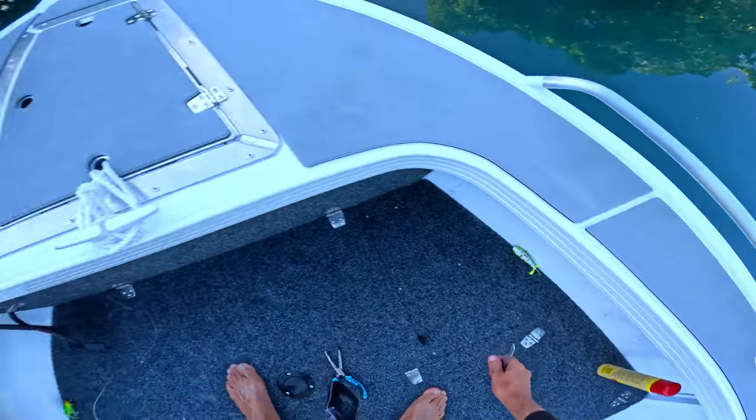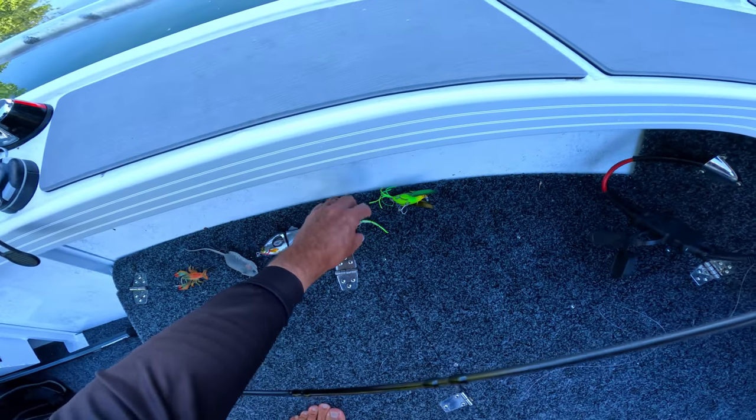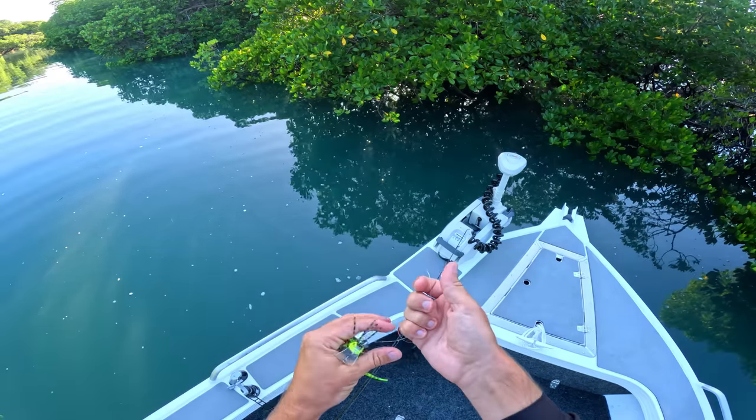That one's done — we snip it off and tie on the next one. I think we go top water first while we've still got a little bit of low light. The sun hasn't really peaked yet, so a top water lure will be the go.